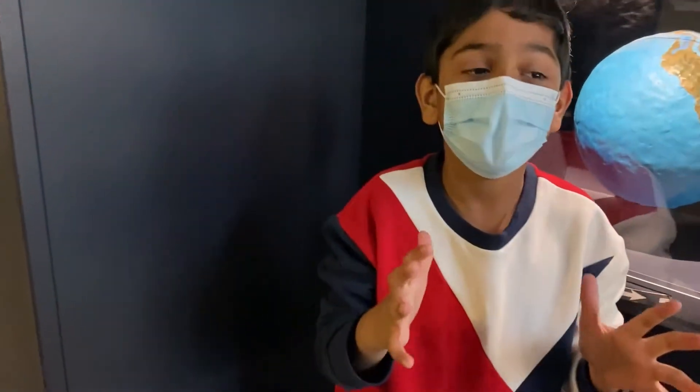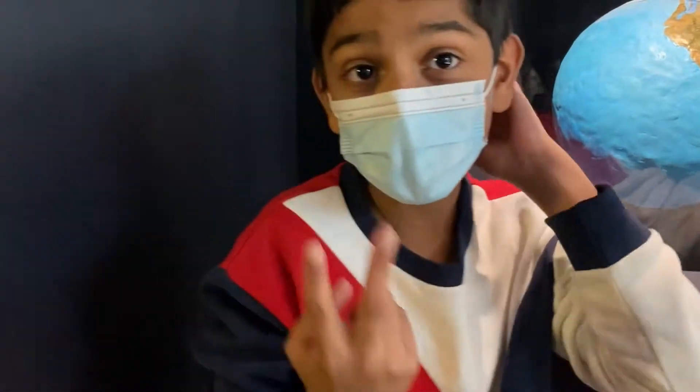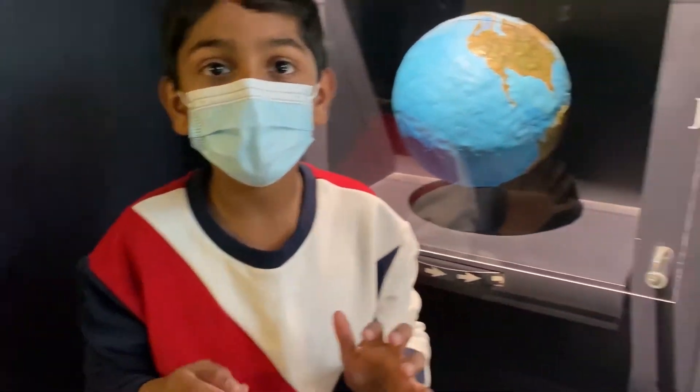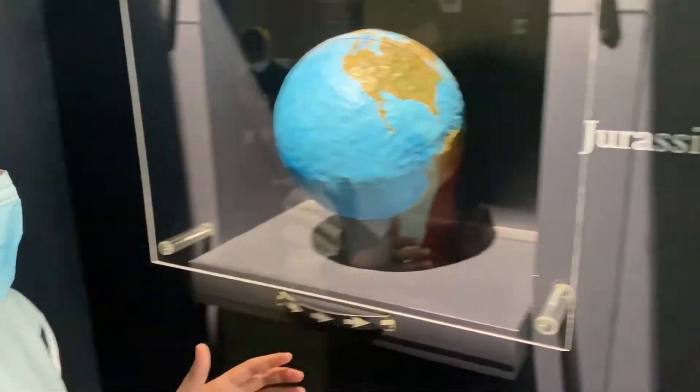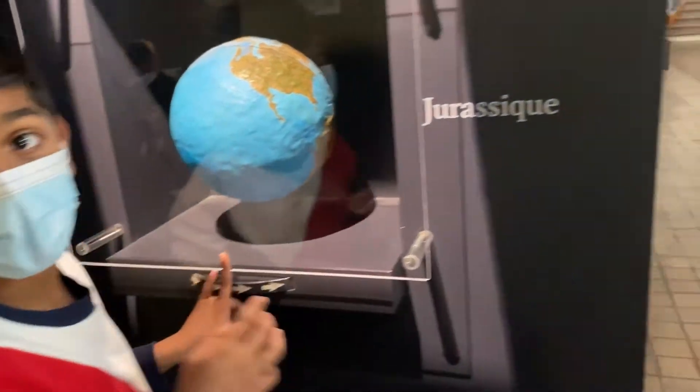Hi guys, we are back with another day — day two — and now we are starting it off with the prehistoric museum about the dinosaurs. And look, it's in the Jurassic period; all of these dinosaurs are in the Jurassic. So let's take a look at this big room.